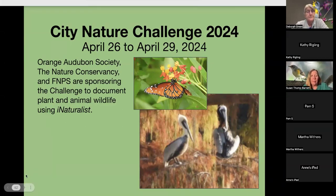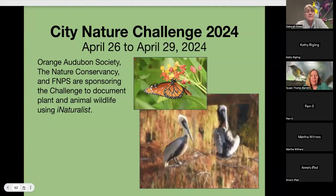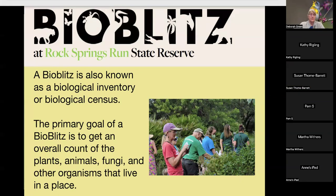The purpose is to document plant and animal wildlife using iNaturalist. The term 'bio blitz' refers to a biological inventory or biological census. The primary goal is to get an overall count of the plants, animals, fungi, and other organisms that live in a place. It has a somewhat party atmosphere — a coming together to check in, go out and survey, and then bring your data in.